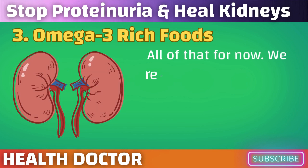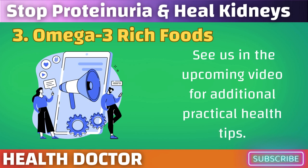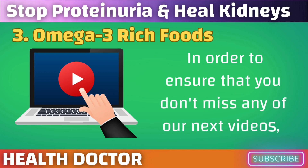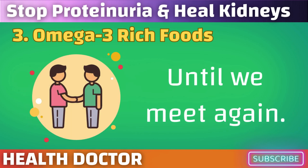That's all for now. We really hope that these suggestions will help you maintain the health of your kidneys. See us in the upcoming video for additional practical health tips. Remember to hit the like button and subscribe to our channel to ensure that you don't miss any of our next videos. Until we meet again.